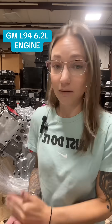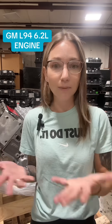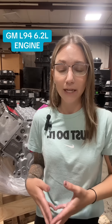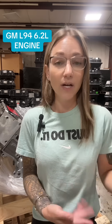This engine packs a solid amount of power and torque into this large SUV lineup, which is widely considered to be the family hauler type SUV lineup from GM. While the L94 does share a lot of engine DNA with the L92 and the L9H,